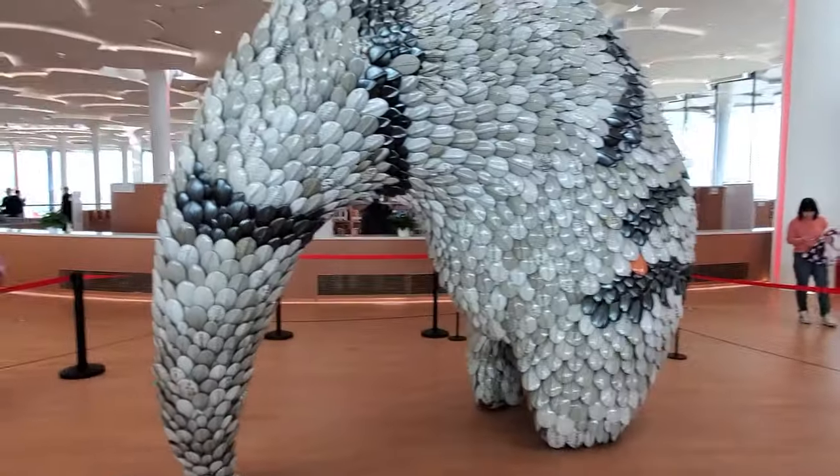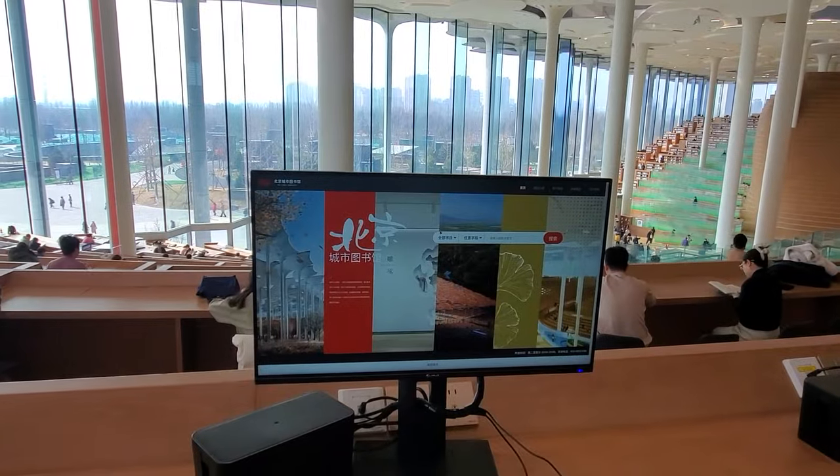I wonder how you use the system that brings books up from the basement — I'm sure you could figure it out. This is the kids area and it's so cute.